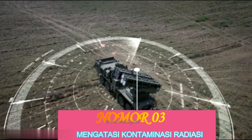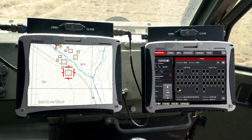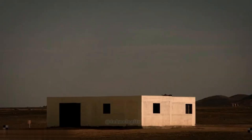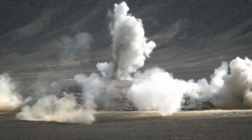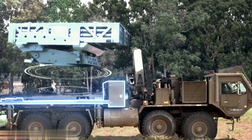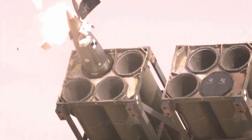Nomor 3: Mengatasi Kontaminasi Radiasi. Peluncur roket TOS-2 dilengkapi dengan sistem pemurnian udara yang memungkinkan awaknya untuk bertahan dalam kontaminasi radiasi. Hal ini memungkinkan peluncur roket TOS-2 untuk digunakan dalam operasi nuklir tanpa mempertaruhkan keselamatan awaknya.